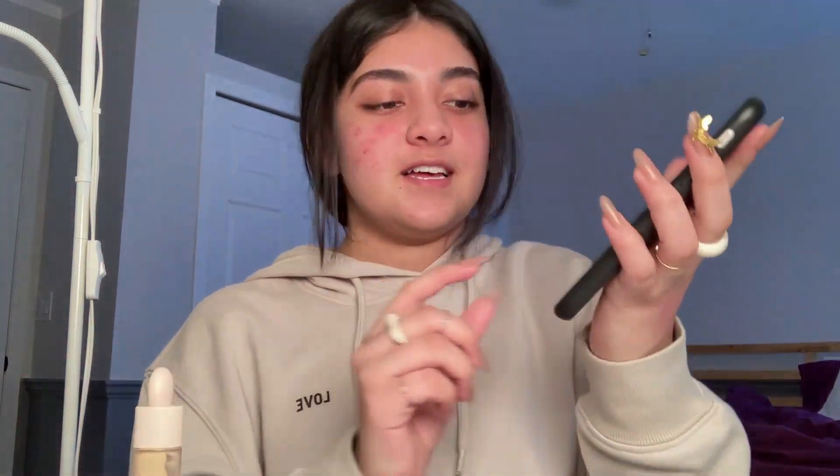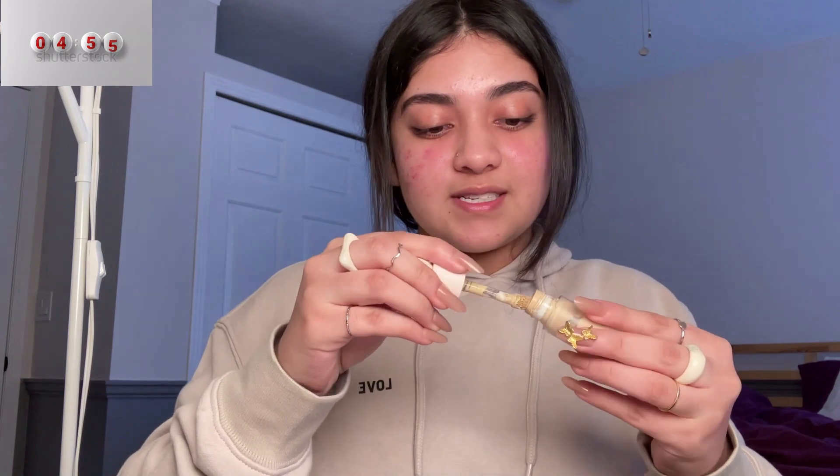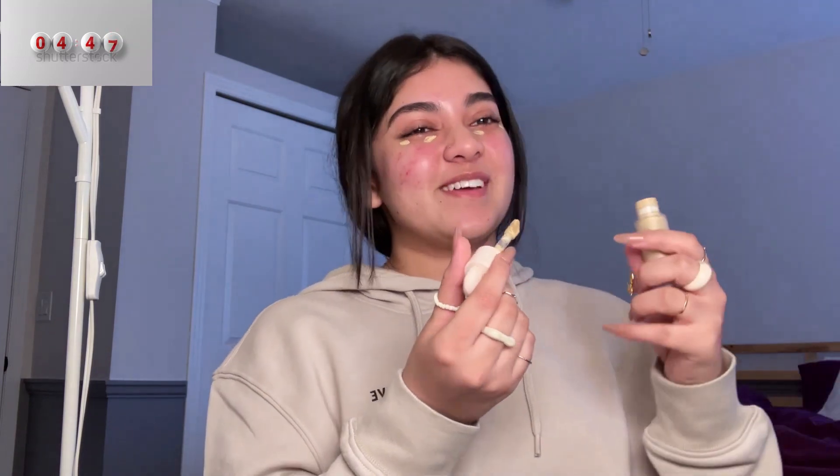I'm getting nervous because I've never timed it before. I'm going to start my timer for five minutes — one, two, three, go! I'll link the products in the description or you can see my previous videos. I'm in a bit of a time crunch, so I'm just going to put concealer on to highlight my under-eye area.